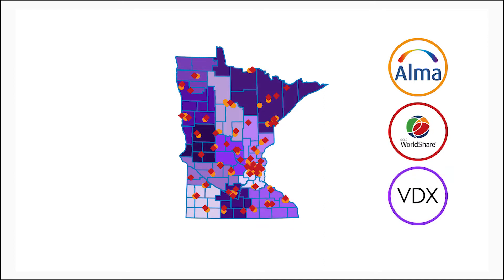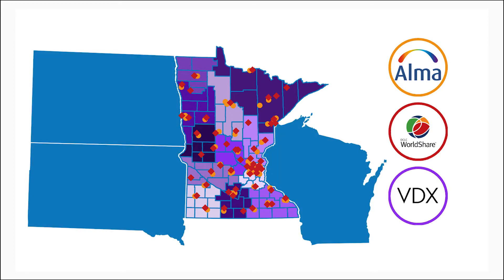Many of those systems allow unmediated requesting, so when the patron makes the request, the system is already set up to route it to preferred lenders. In addition to Minnesota libraries, North Dakota, South Dakota, and Wisconsin are our resource sharing partners.